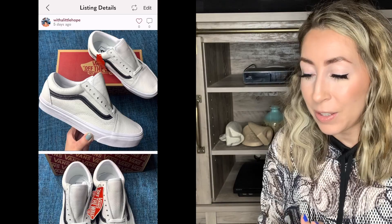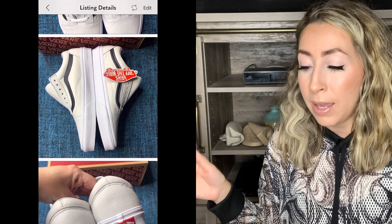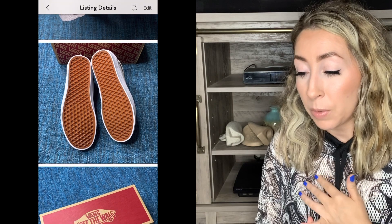This next sale was another pair of Vans — these were the Old School Leather Pop Black and White sneakers. This style of sneaker I had quite a few men's sizes and I've sold through most of them — this might've been my last pair or I might have one left. This one was a men's size 8.5 and they sold for $45, which was an offer made to me.